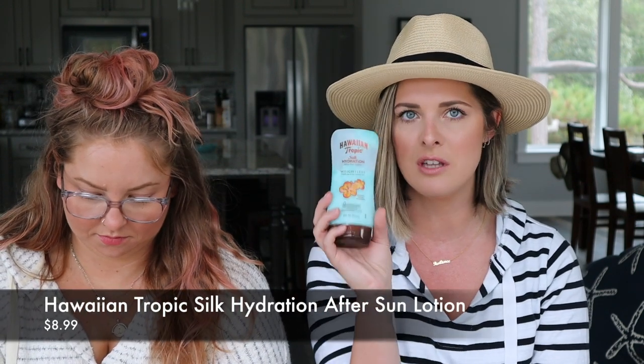Even if you don't have a sunburn after a day at the beach, you just feel a little hot. The Hawaiian Tropic Silk Hydration Weightless Coconut Papaya After Sun Lotion is crucial. Similarly, Caitlin's mom brought us the Mary Kay Sun Care After Sun Replenishing Gel — it's an ultralight cool blue gel with soothing botanical extracts. It's nice to have something to slather on your body after a day in the sun.